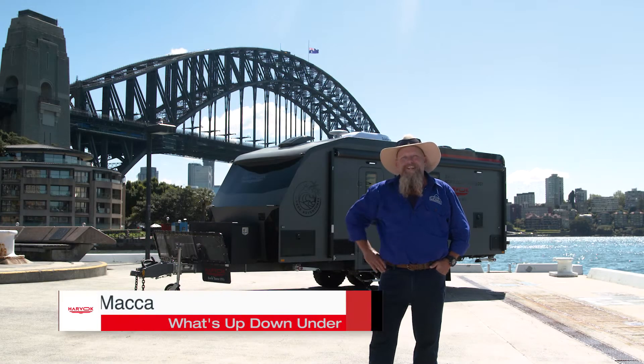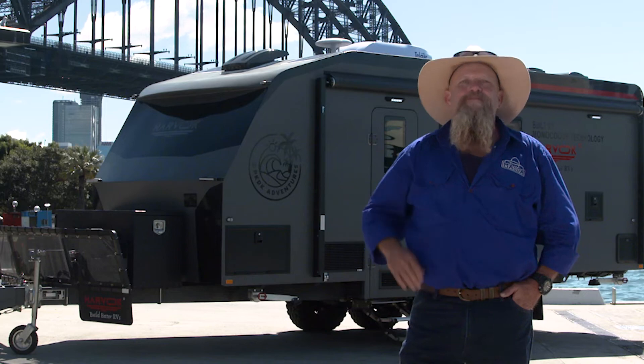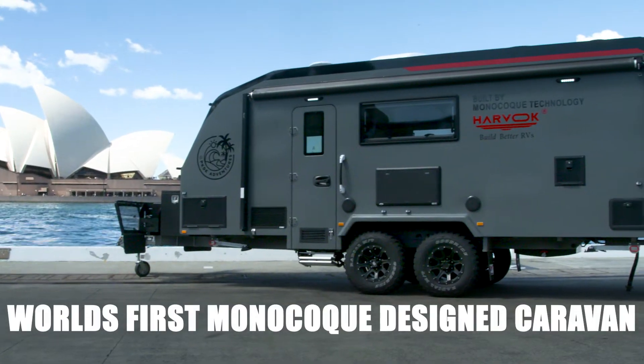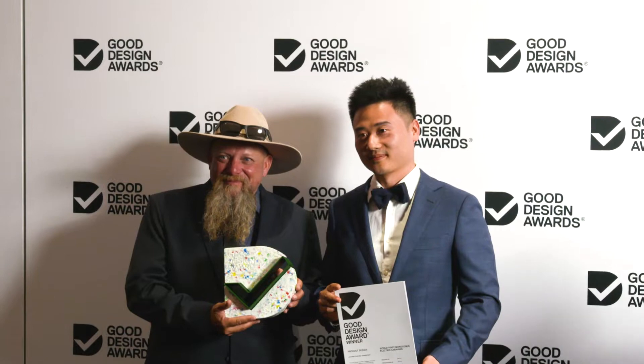Here we are at Circular Quay, the center of Sydney, home of all the icons. Today we're checking out another one, because the team at Harvok have just designed and built the first monocoque design caravan — that's right, one piece, top to bottom. Is it iconic? Well, the team at the Australian Good Design Awards think so.